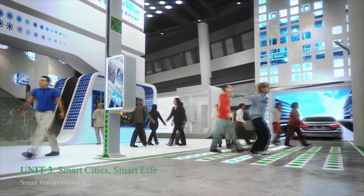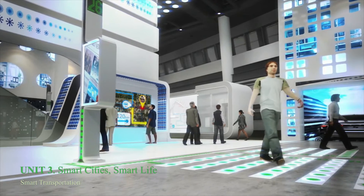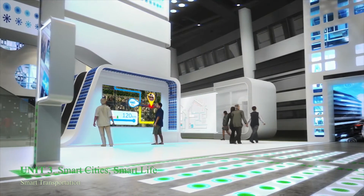At the Smart Bus Stops, due to drone information, we can now know about road conditions in real-time mode. Changing the bus routes and road traffic, traffic lights are charged with energy gained from the passing of pedestrians crossing, based on the energy harvesting conception.